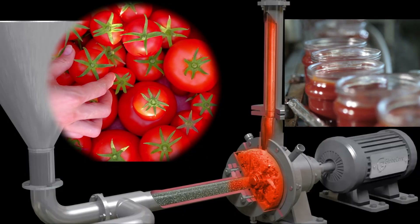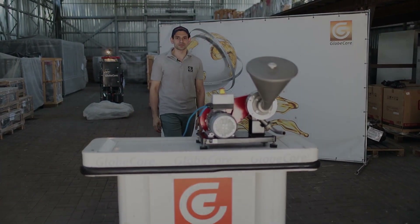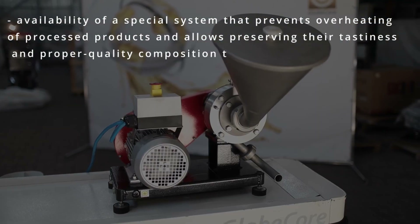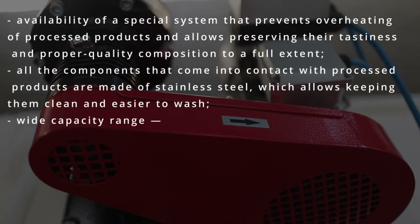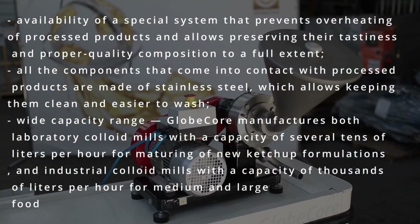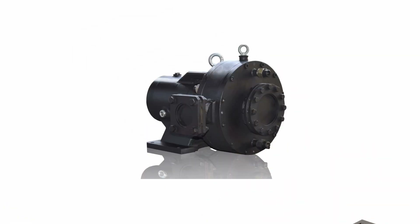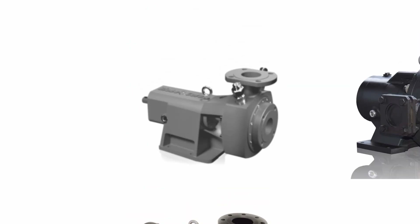The advantages of GlobeCore colloid mills include: availability of a special system that prevents overheating of processed products and allows preserving their tastiness and proper quality composition to a full extent. All the components that come into contact with processed products are made of stainless steel, which allows keeping them clean and easier to wash. Wide capacity range — GlobeCore manufactures both laboratory colloid mills with a capacity of several tens of liters per hour for maturing of new ketchup formulations, and industrial colloid mills with a capacity of thousands of liters per hour for medium and large food manufacturing facilities.